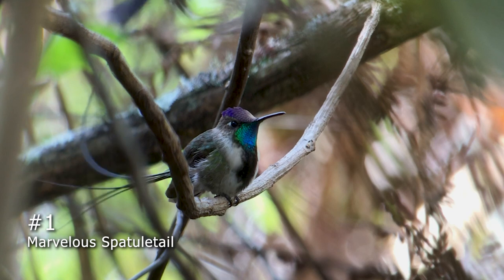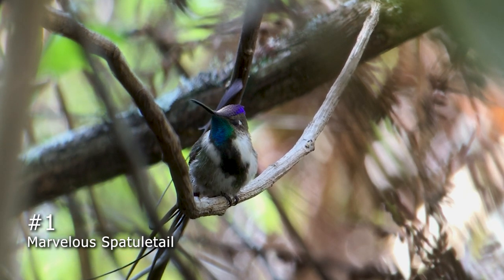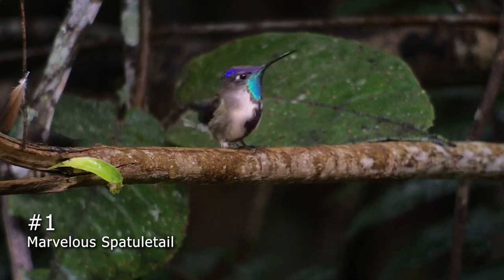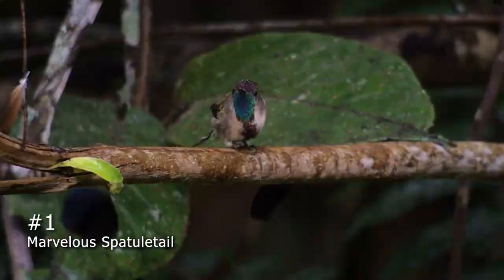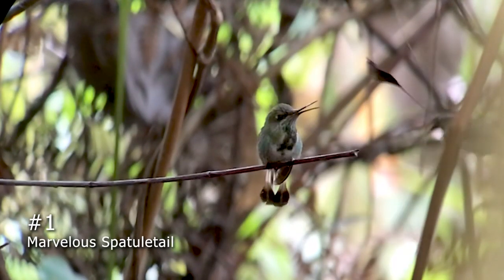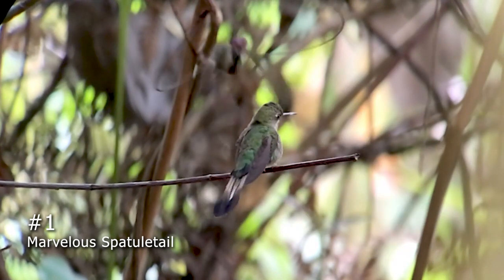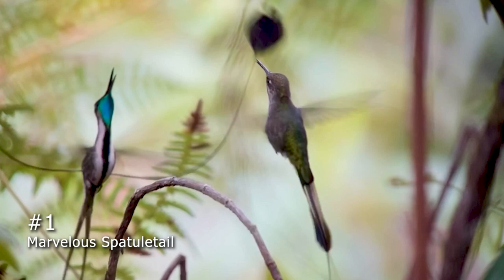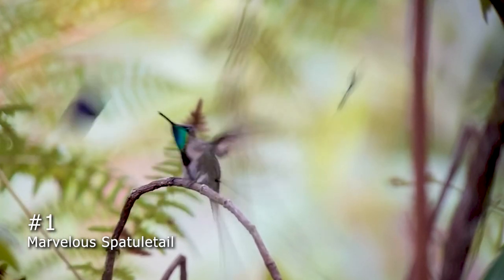This spectacular bird is the only hummingbird with a tail like this, and it uses it to flag down a female in the lek during mating season. If a female seems interested, he leaves his perch and begins an exhausting display to show her how well he can fly. He zips back and forth, alternately flashing his purple crown and his turquoise throat while holding the discs of his tail feathers high above his head. I feel it is an honor to witness this fabulous display in person, and I am counting the days until I can go back again to see this wonderful bird.